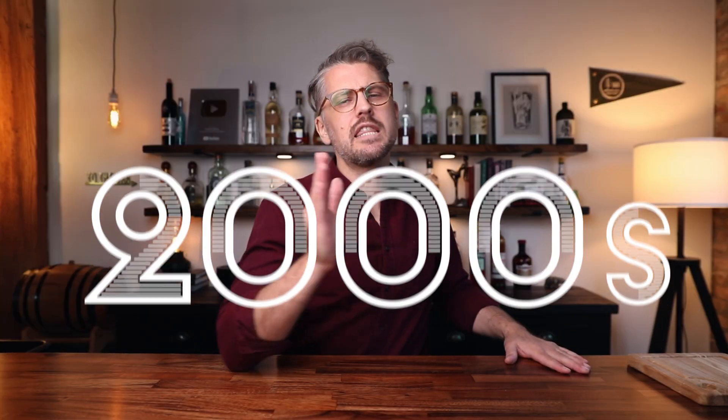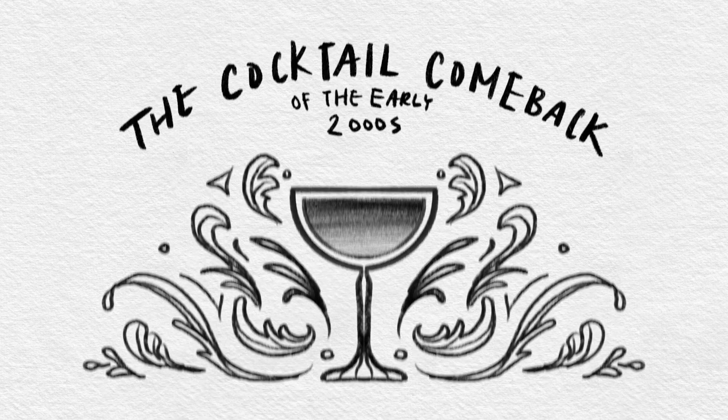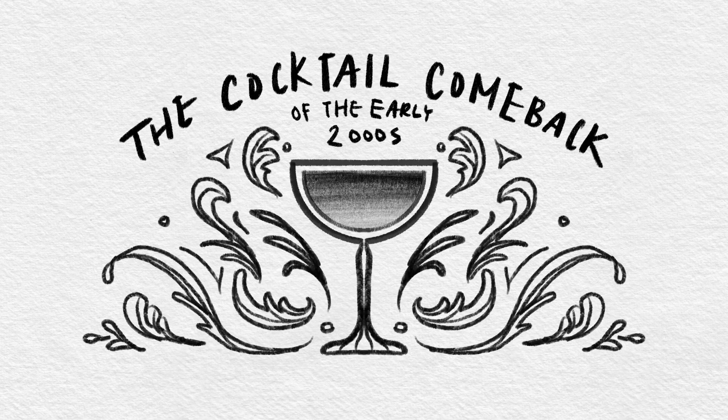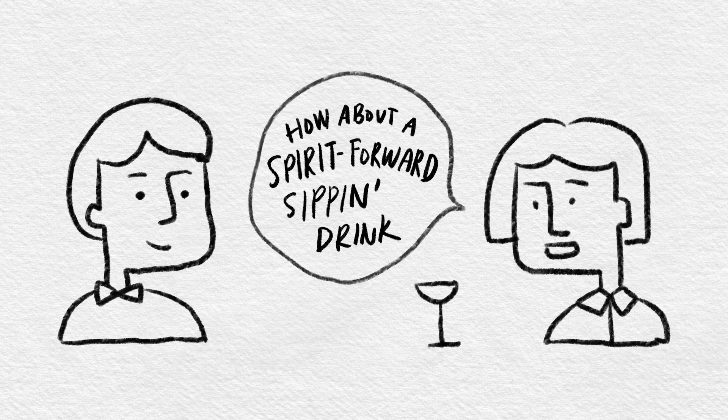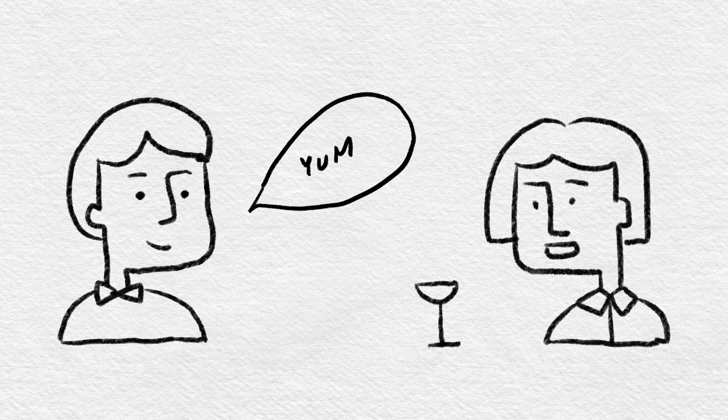When Prohibition happened, the entire universe forgot about this cocktail. Then in the early 2000s there was something known as the cocktail renaissance — and this is when I started bartending, that just happened to be the same time, I wasn't forward thinking or anything. Bartenders were digging into old cocktail books, finding old recipes and resurrecting them. The Widow's Kiss was one of them. However, that cocktail was very sweet, and the general public's tastes had changed over the course of a hundred-plus years.